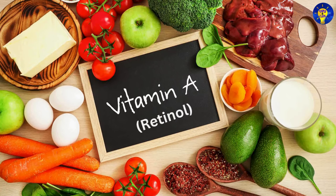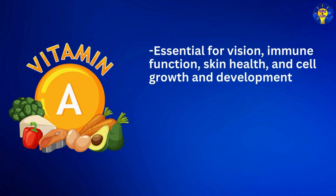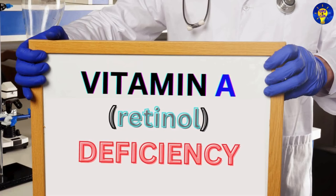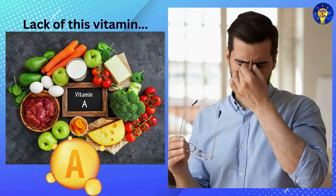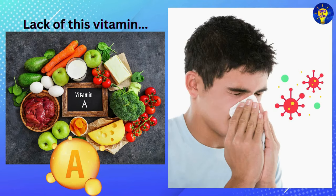Number one: Vitamin A, which contains retinol. This vitamin is essential for vision, immune function, skin health, and cell growth and development. It also plays a role in reproductive health and may help reduce the risk of certain cancers. Vitamin A deficiency symptoms may include night blindness, dry eyes, poor wound healing, and increased susceptibility to infections.